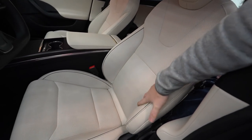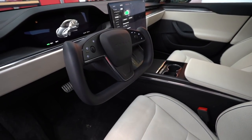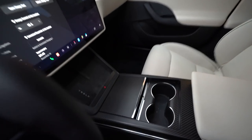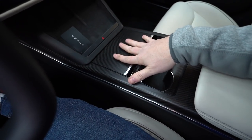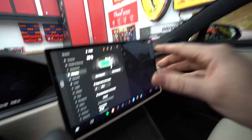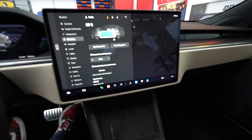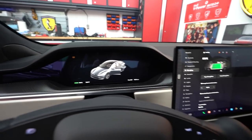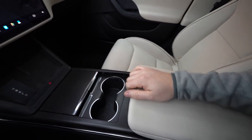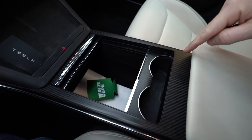The interior has been totally redone — it's exclusive to the Plaid. Up front, the sticking point is the yoke steering wheel, which just seems silly. The seat feels pretty plush and the center console is all carbon fiber. There's a spare credit card key. Everything now runs through a giant screen, and there's even an interior camera. Storage includes a large cubby and cup holders.